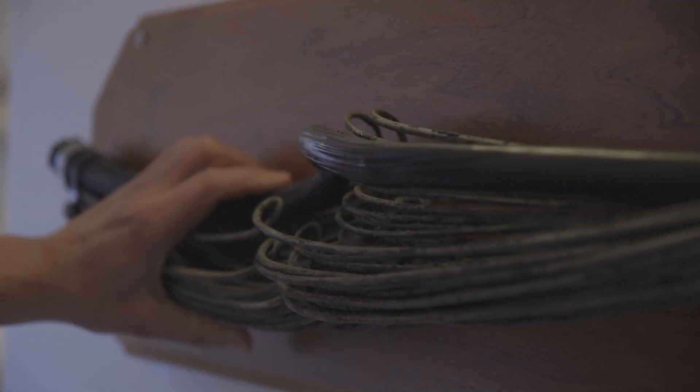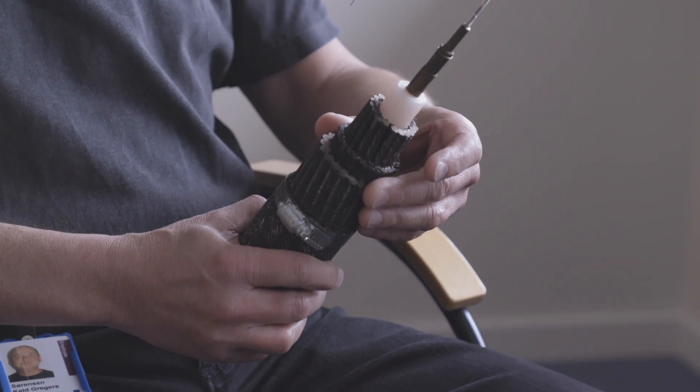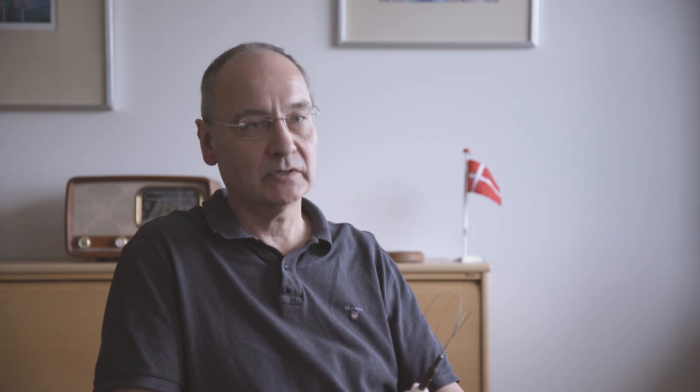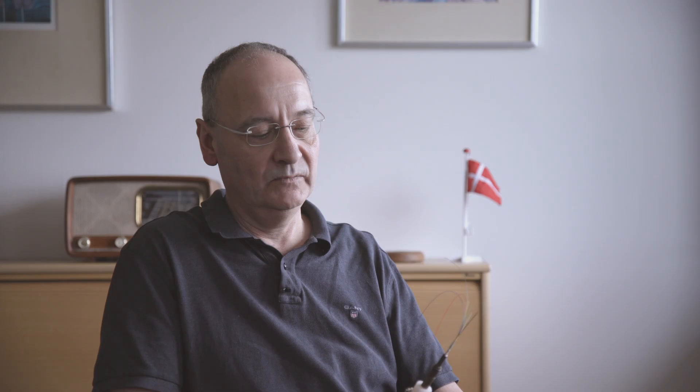The armoring wires that should have been surrounding the inner core of the cable are a mess. You have different layers of armoring — stronger armoring in shallow waters, and the deeper you go, you require less armoring. When you're out in the middle of the ocean at five kilometer water depth, you have no armoring.